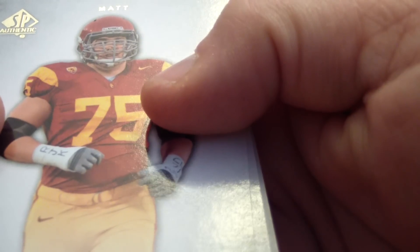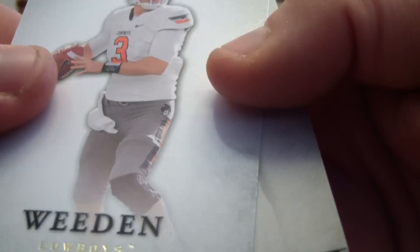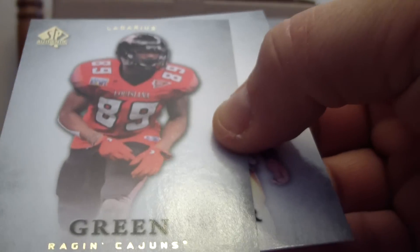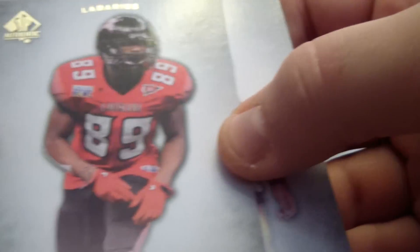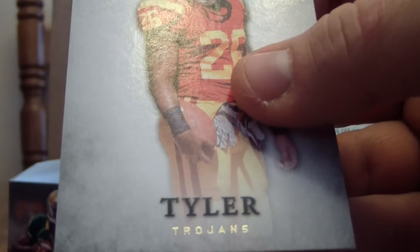We have Matt Kaleel, Brandon Whedon, we have another autograph of Bobby Wagner and that is on card. We have Lodarius Green and Mark Tyler.